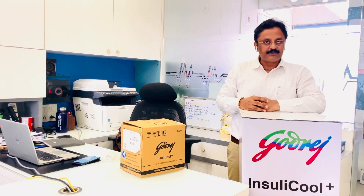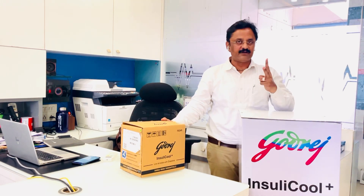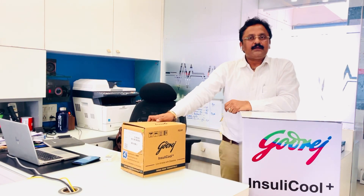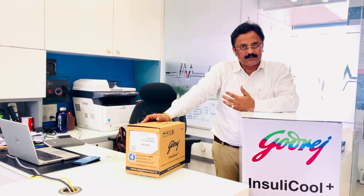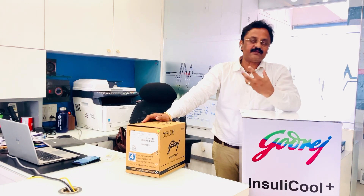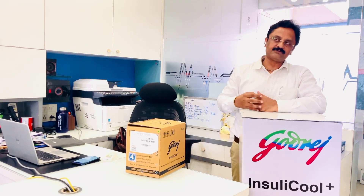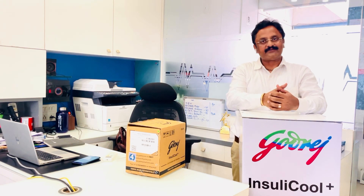Today we have an important product. This is called Diabetic Patients. Diabetic patients are type 1 and type 2 diabetes. Type 1 diabetes patients are insulin-dependent. If they have insulin, they have insulin vials. When they travel, they have to carry them.